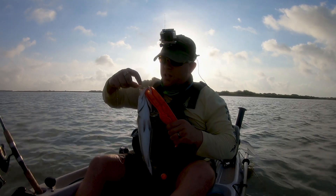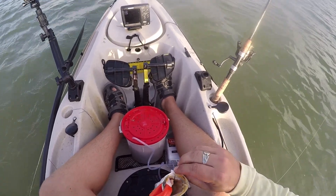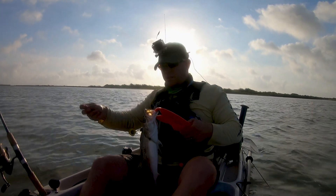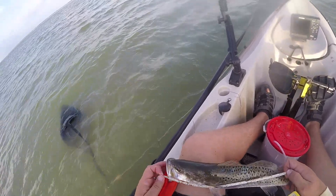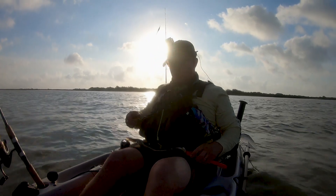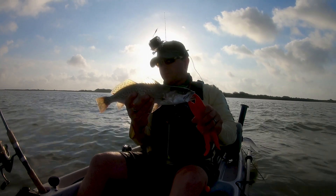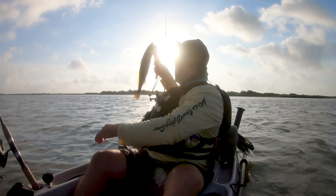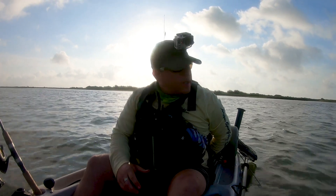All right, first decent catch of the day - a speckler! He smashed it, dude - that's a good sign. Definitely think he's a keeper, he's probably like 17... 16. All right, first keeper - 16 inch trout on the popping cork with live shrimp. Sweet, it's still pretty early so it always takes a minute to get that skunk off. Now we know they're out here, man - let's get it!